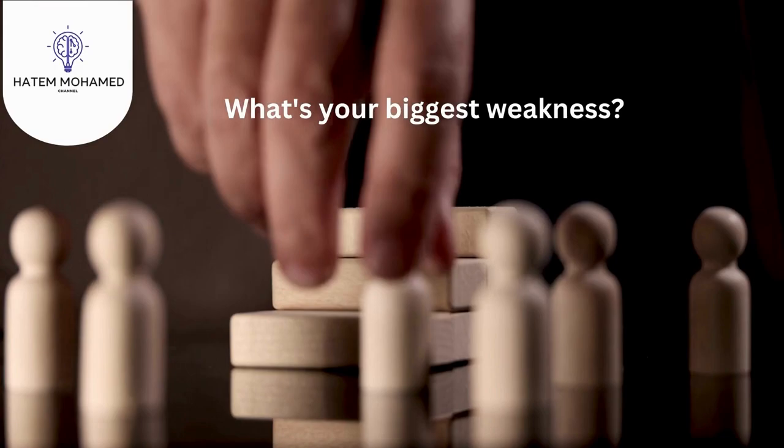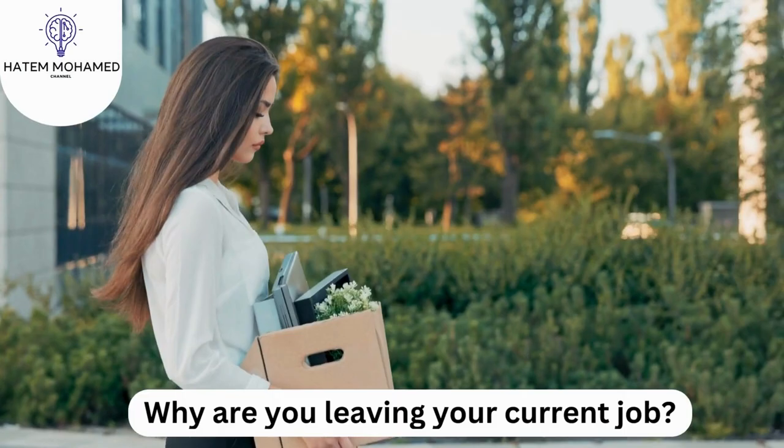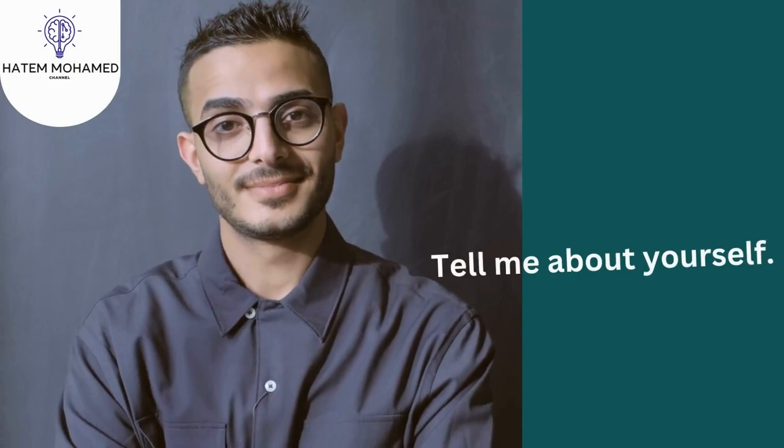Here are a few questions you may consider planning for. What's your biggest weakness? Identify a professional weakness and explain how you're working or have already worked to improve it. Why are you leaving your current job? Give an answer that's as honest as possible but still discusses your employer in a positive manner. Focus on how you want to develop your career, learn new skills, or complete training to gain more advanced qualifications.